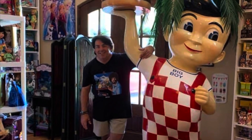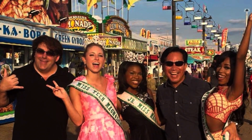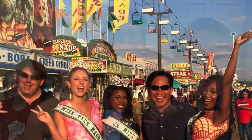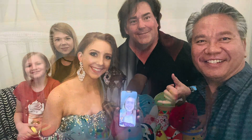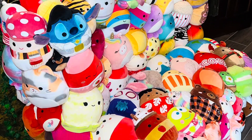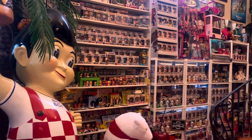Hey everyone, my name is Chris. I'm a full-time beauty pageant director as my career, but in my spare time I'm a huge toy collector. I've been collecting toys now for over 40 years. You can officially call me a Toyaholic. Thanks so much for checking out my YouTube channel. My channel consists mainly of two things: beauty pageants, which I love, and toys, which I love even more.